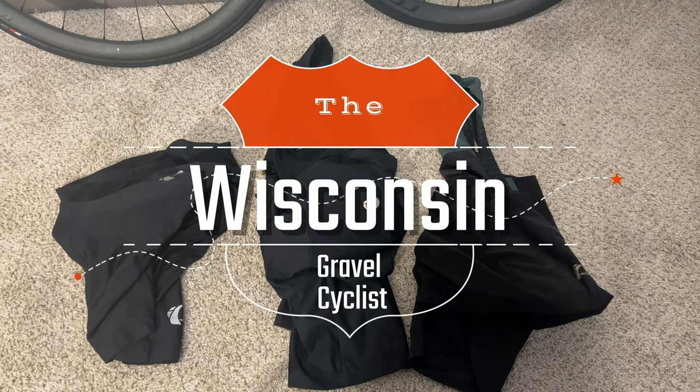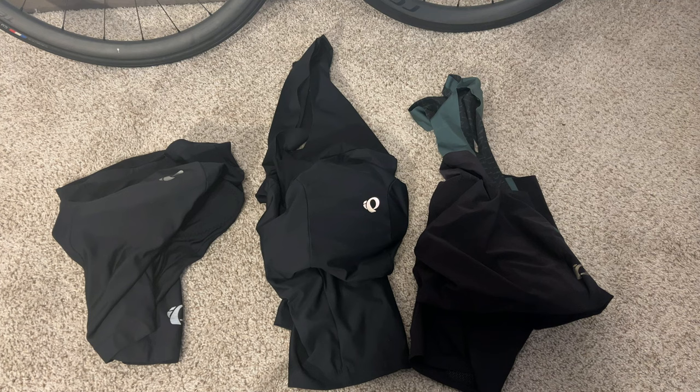Hello, this is Logan back with the Wisconsin Gravel Cyclist. Today I have a quick little video going over a topic that a lot of new cyclists tend to question and think about when they're just getting into the sport, and that's riding shorts and riding bibs. One of the things that happens quite frequently is new riders will start and they won't have proper riding shorts or bibs to give them that comfort on the bike. I'm going to give you a progression here.